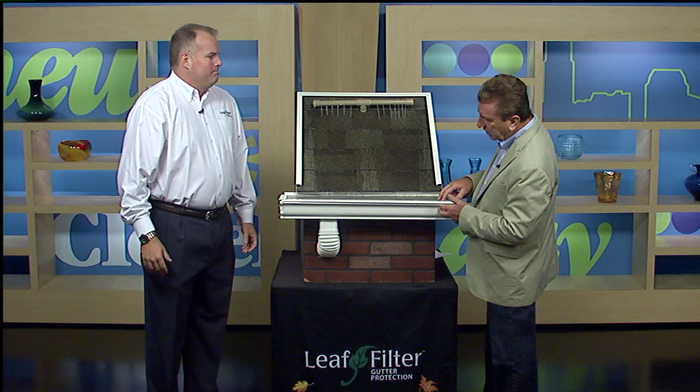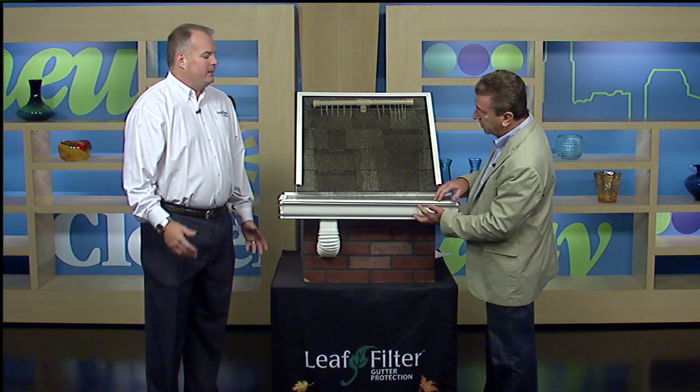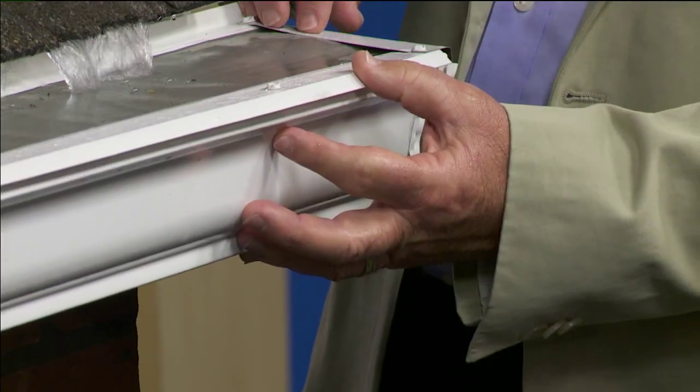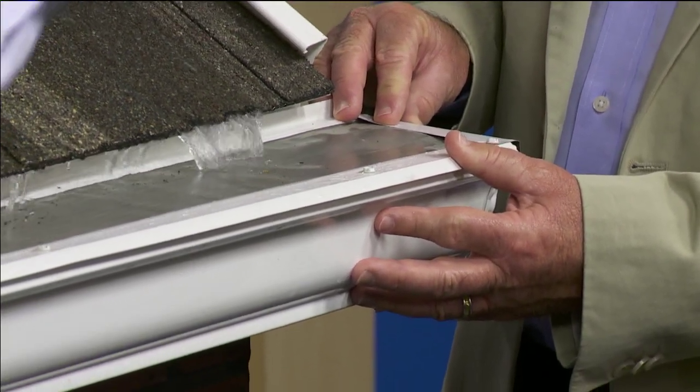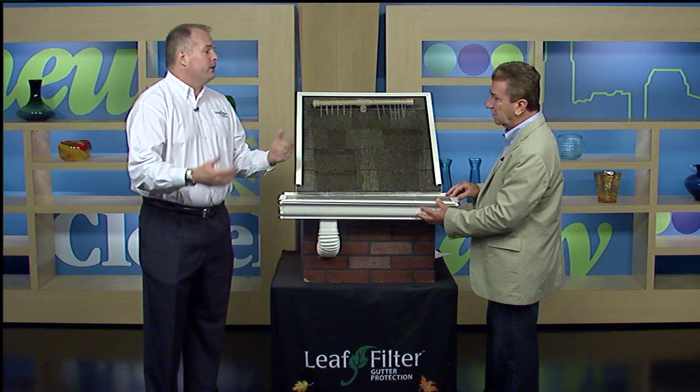Does this go on existing gutters, or do you have to install new gutters with this top? I can inspect your gutters, give you new gutters, or use your existing gutters — whatever you need. We'll give you some suggestions, and when you decide to do it, the price is good for a year.